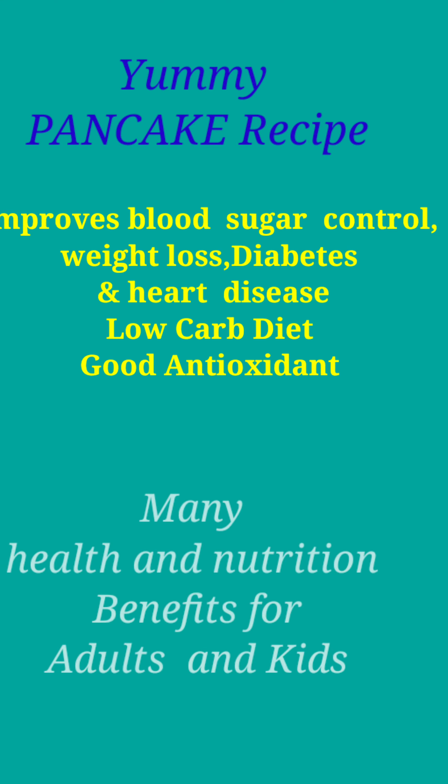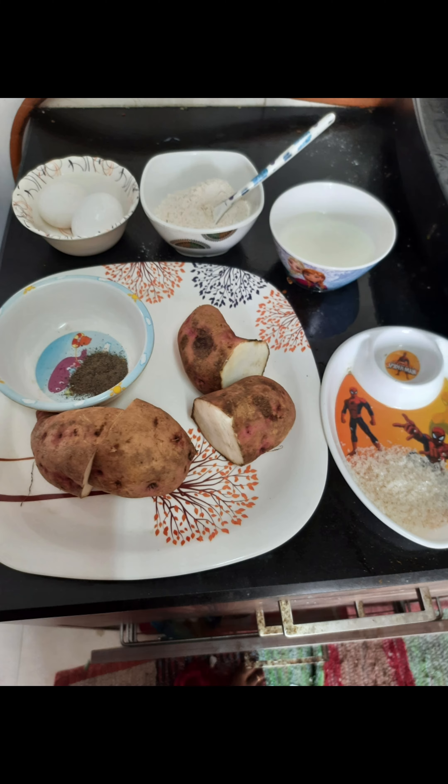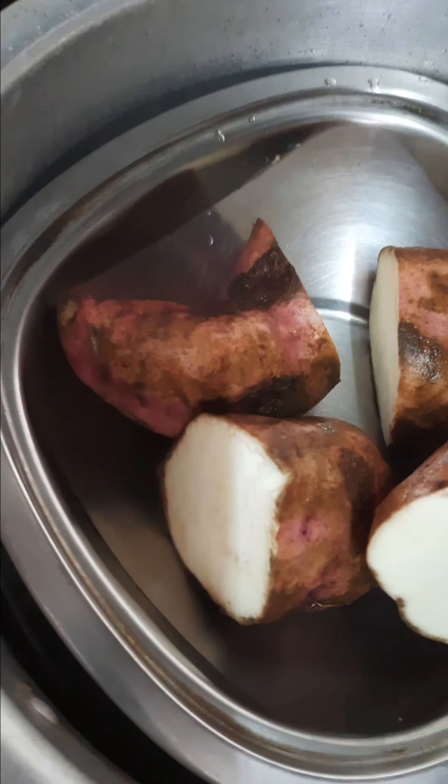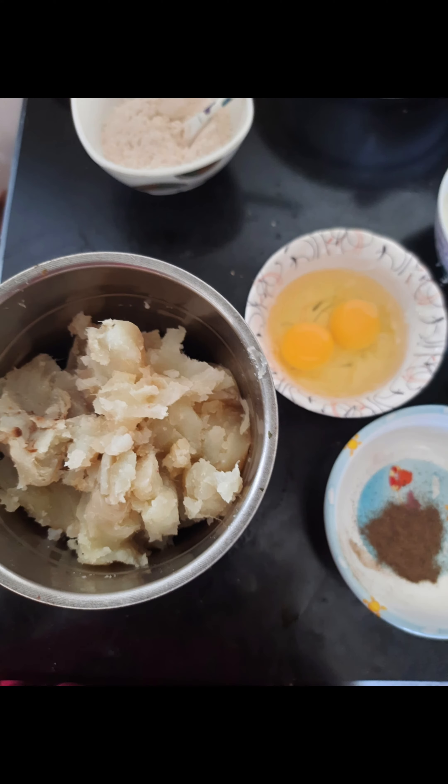Hi all, welcome back to my channel. Let's see the yummy pancake recipe. These are the ingredients you need to prepare a pancake. You have to whistle it — yeah — and...